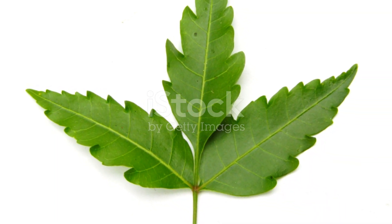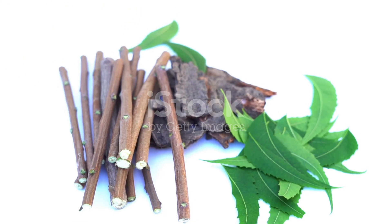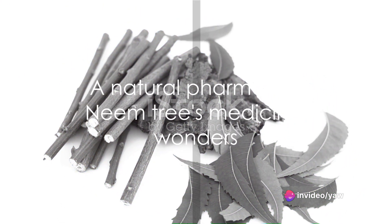Its leaves, for instance, are a gold mine of nimbin and nimbedin, compounds known for their antiviral and antibacterial properties. Imagine a natural pharmacy right in your backyard.